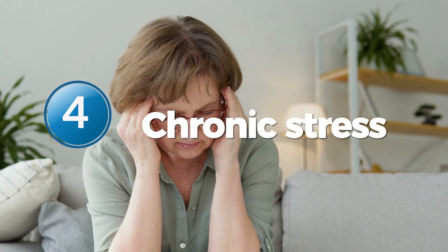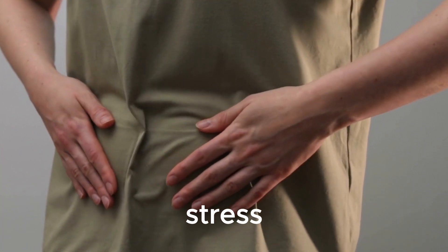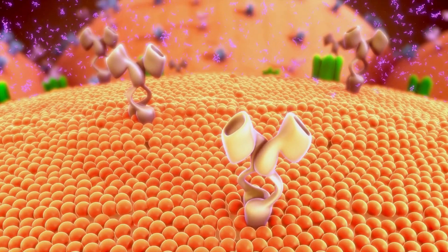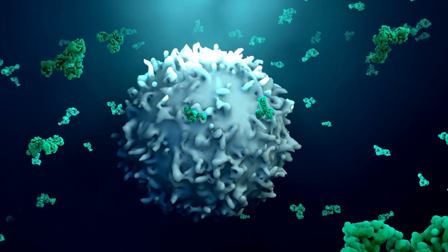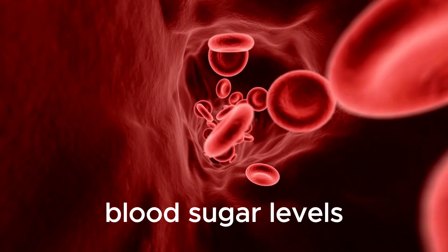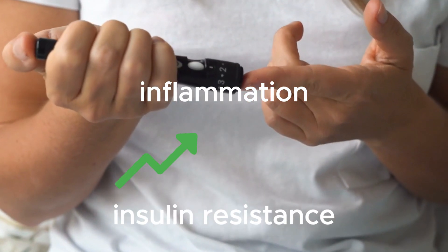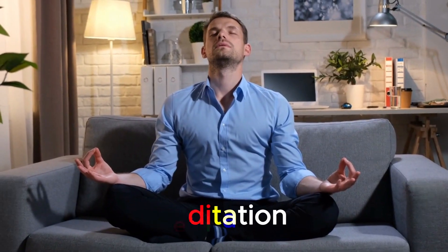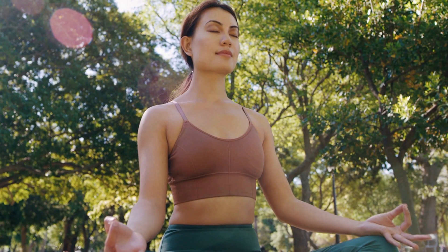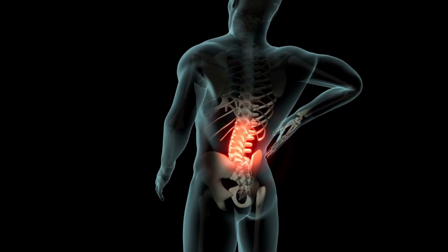Number 4: Chronic Stress. We all experience stress at some point in our lives, but did you know that it can also trigger inflammation in the body? When we encounter stress, our bodies release stress hormones like cortisol and adrenaline. These hormones can cause unnecessary spikes in blood sugar levels, which can not only increase inflammation in the body, but can also cause insulin resistance. That's why it's very important to practice stress management techniques like meditation, exercise, or even simply taking one-minute breathing exercises to help reduce inflammation and improve your overall health.